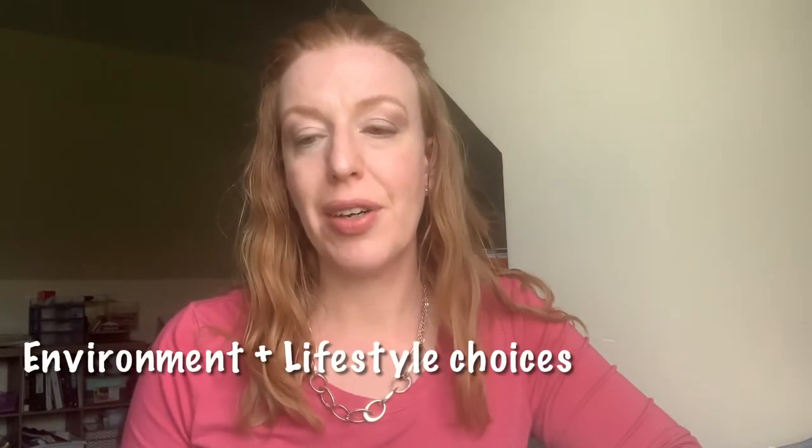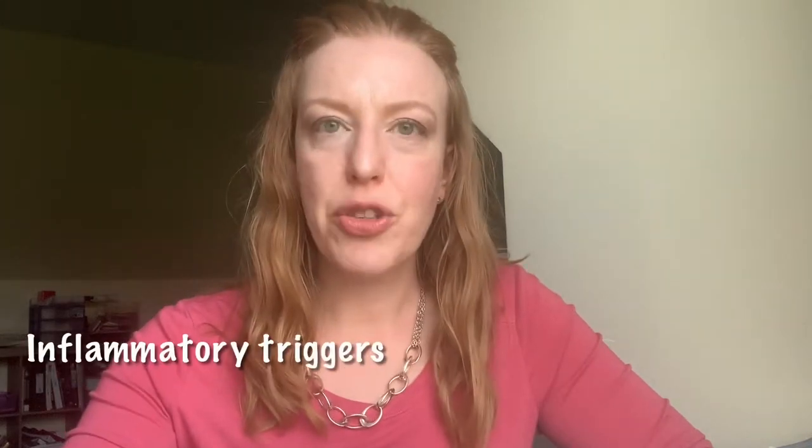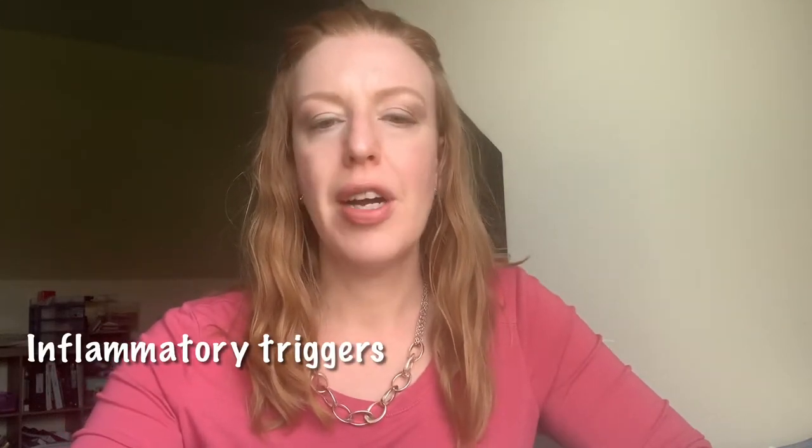Studies have shown that both environment and lifestyle promote chronic inflammation. A few other things that can drive chronic inflammation are intestinal permeability, what you eat, your stress levels, chemical exposures, acute and chronic illnesses and infections, drinking too much, over-exercising or under-exercising, smoking, not getting enough sleep, and obesity — all of these things increase your inflammation levels.